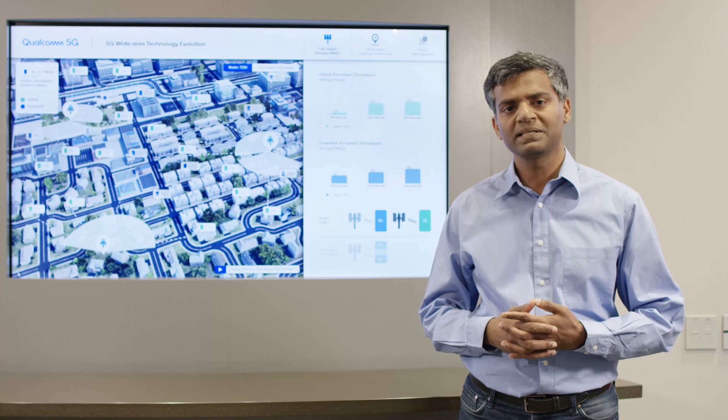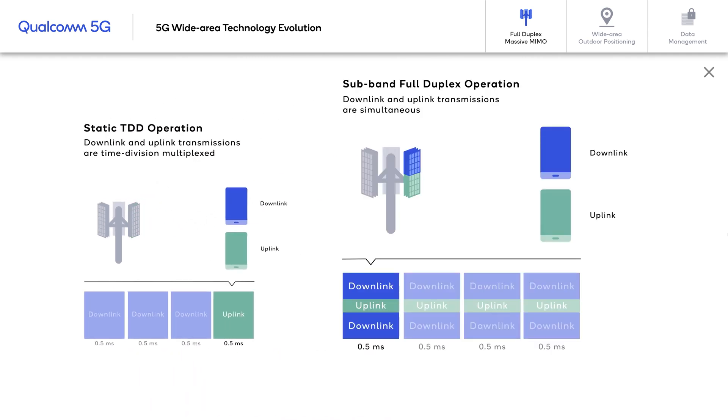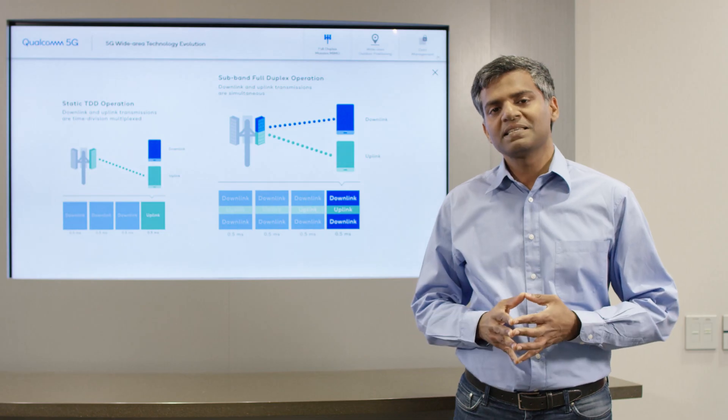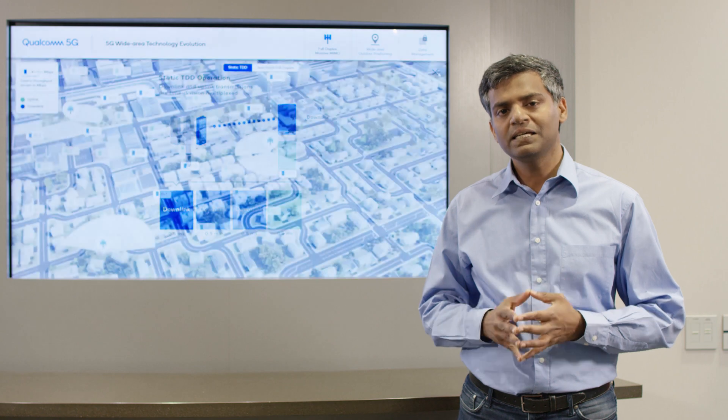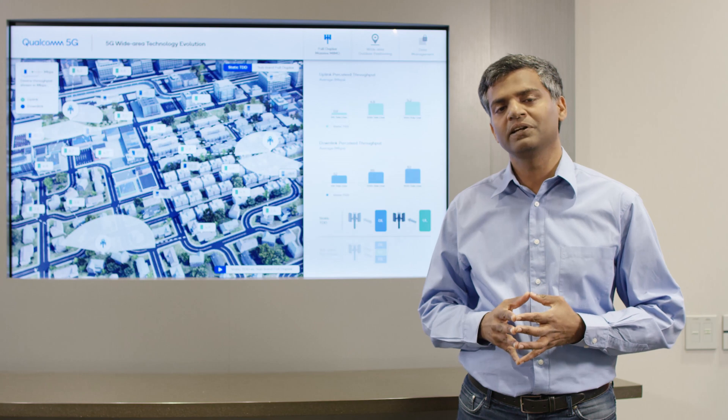Let's see how these two multiplexing schemes work. In the case of static TDD, downlink and uplink take turns — the first few slots are dedicated to downlink and then the air interface turns around to support uplink. With sub-band full duplex, a portion of the antenna and frequency resources are dedicated to uplink and the rest is given to downlink. Interference cancellation, which is a key concept in enabling full duplex, becomes more practical with this configuration.